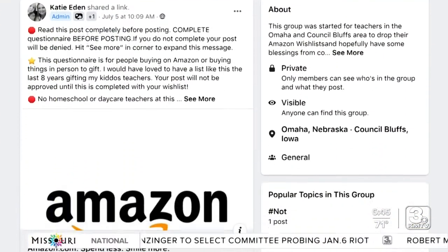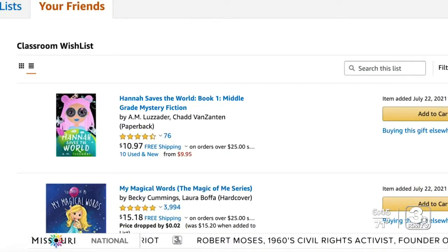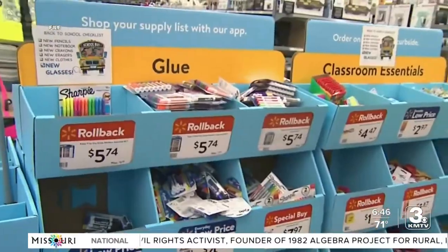Katie Eden, a 5th grade teacher, started a Facebook group where community members can help ease the out-of-pocket burden for teachers. Teachers can post Amazon wishlists or their Venmo, and community members adopt a teacher and donate items.